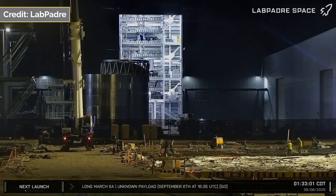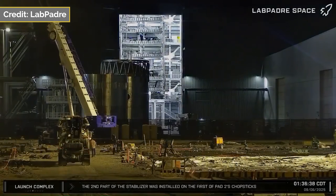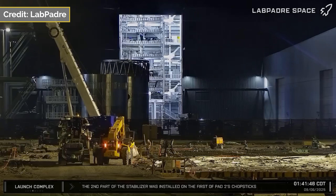Let's start off our tour of the build site this week with the Star Factory, where two sections of Booster 18.3 were moved to Megabay 1.